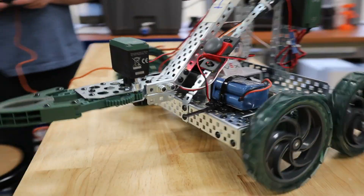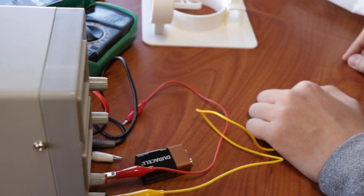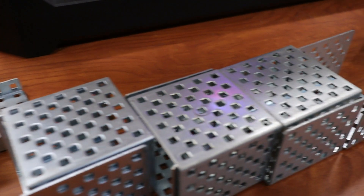My favorite project of the year was probably building our dragsters. We had to use these things called VEX kits to build a mechanically advantaged dragster out of metal pieces and gears to make it go the fastest.